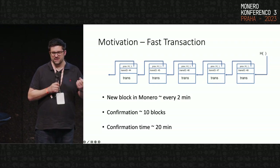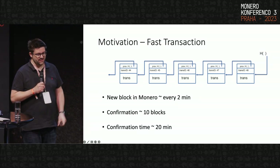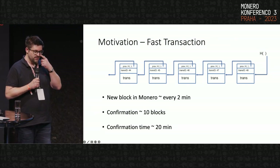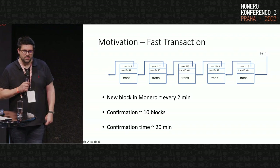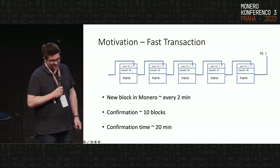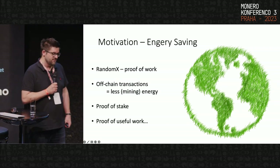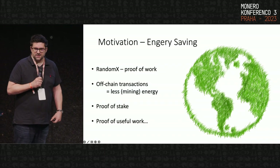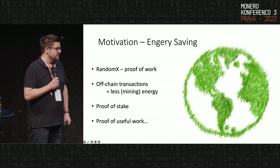Why do we want payment channels? There are at least three reasons: reducing transaction fees, increasing speed, and saving energy. Monero is doing much better in terms of transactions than, for example, Bitcoin. We find blocks roughly every two minutes, confirmations are roughly 10 blocks, which means the confirmation time is about 20 minutes. And of course, whatever is faster is better. Energy is in everyone's world — we should save energy wherever we can.